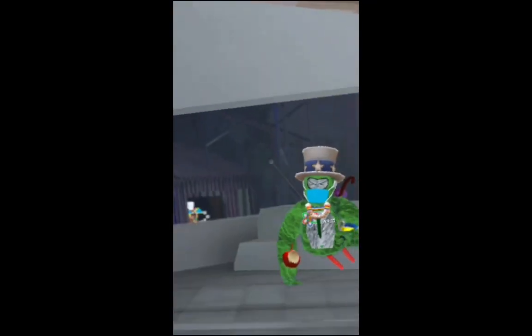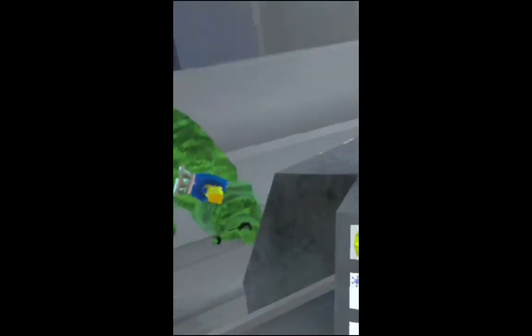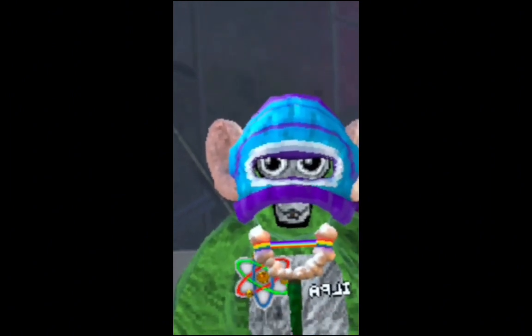What you need to know in the new Gorilla Tag update. For example, your eyes and mouths move. I'll put this on — as you can see, my mouth moves. I hate this. I hate you Gorilla Tech.